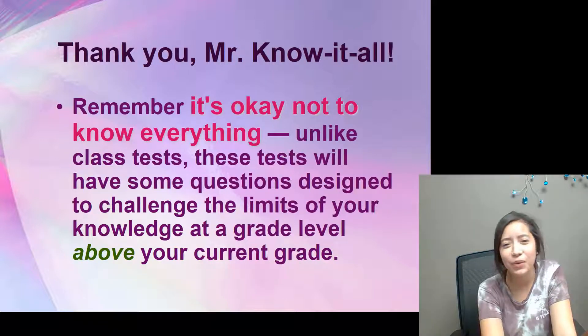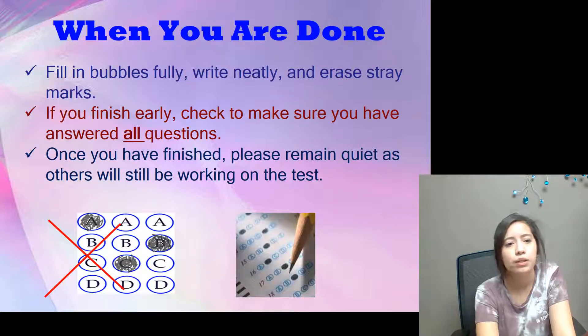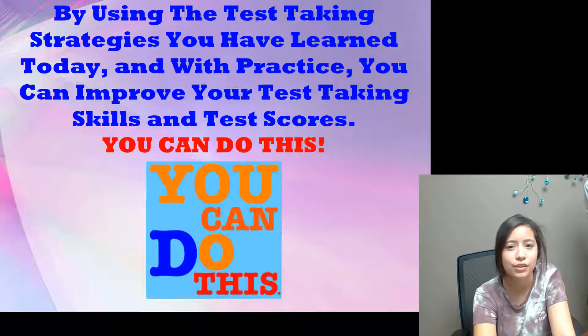Remember, it's okay not to know everything. Unlike class tests, these tests will have some questions designed to challenge the limits of your knowledge — even above your current grade level. When you are done, fill in bubbles fully, write neatly, and erase stray marks. If you finish early, check to make sure you have answered all the questions and remain quiet as others are still working. By using the test-taking strategies you have learned today and with practice, you can improve your test-taking skills and test scores.